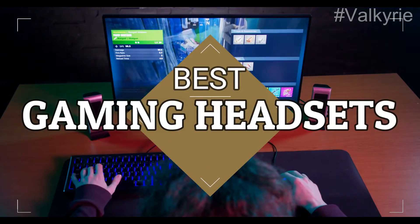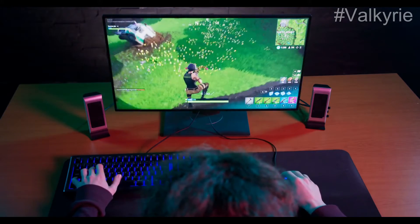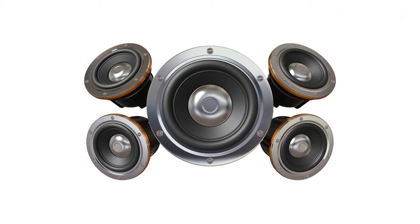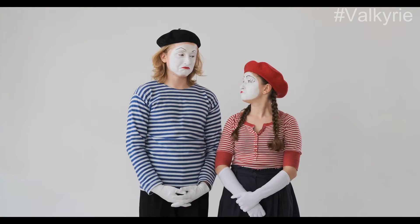Best Gaming Headsets. Video games come to life with their combination of graphics and audio. If you're listening to the stock speakers from a TV or computer, you're missing out on an incredible experience.